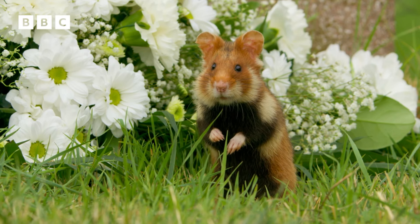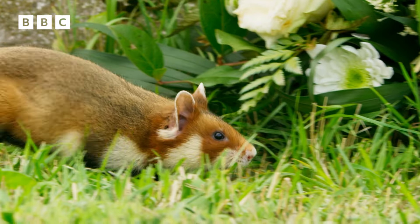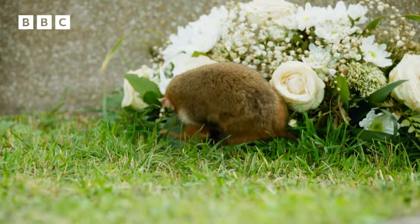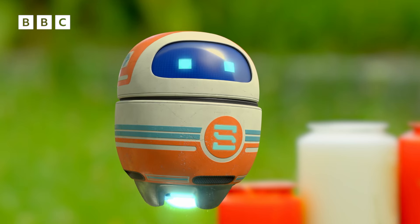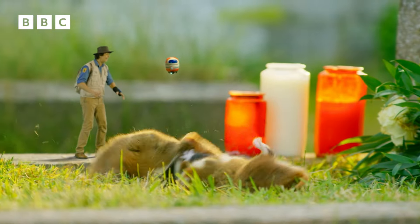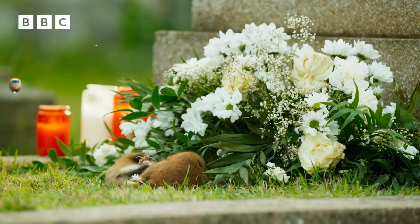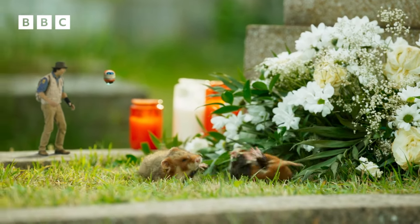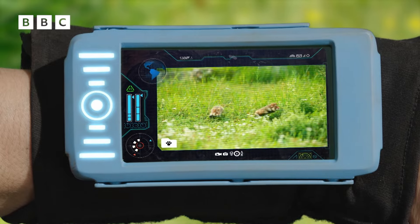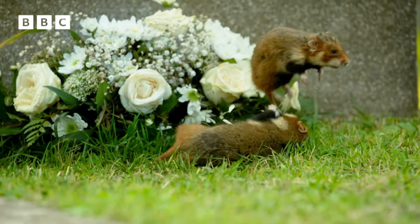I think my little friend here would like some of those tasty flowers. Is that OK? The two individuals do not appear to be friends, Andy. I think you're right, Scout. That wasn't very nice. Leave my friend alone. There's enough flowers here for everyone. It says here that hamsters will fight like this when trying to protect their territory, and the winner gets to keep all the flowers.